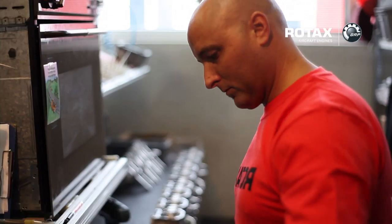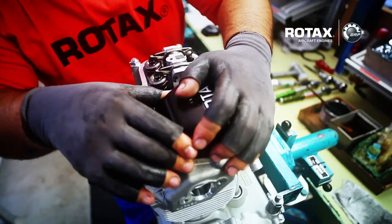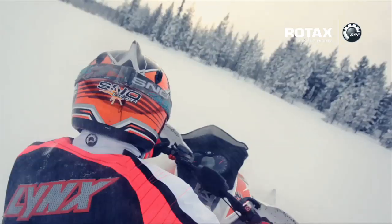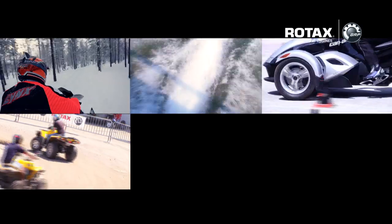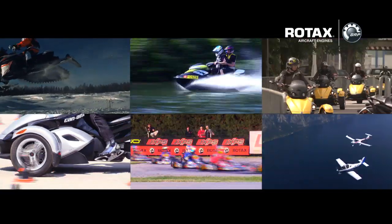Since its very beginning, the company has sold over 7 million Rotax engines to serve a diverse product range, including Ski-Doo and Lynx snowmobiles, Sea-Doo watercraft and boats, Evinrude and Johnson outboard engines, Can-Am all-terrain and side-by-side vehicles, and roadsters, karts, motorcycles and aircraft.